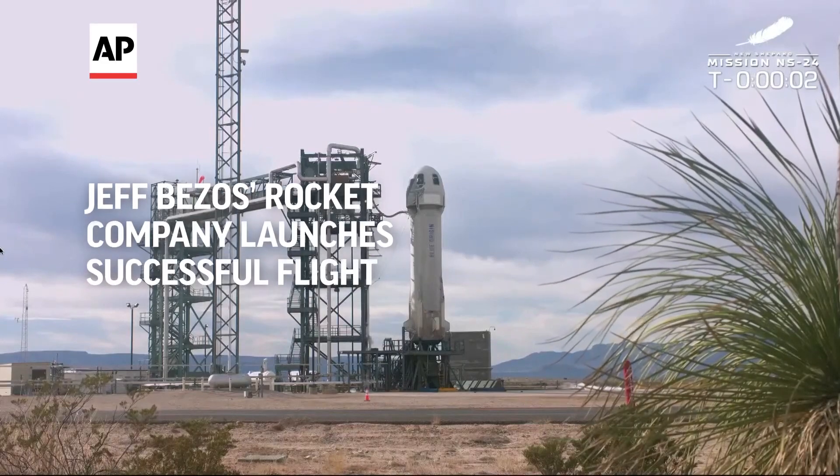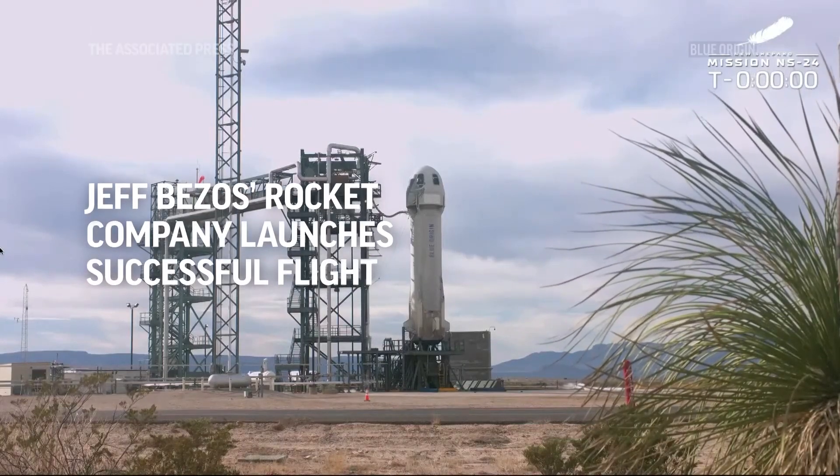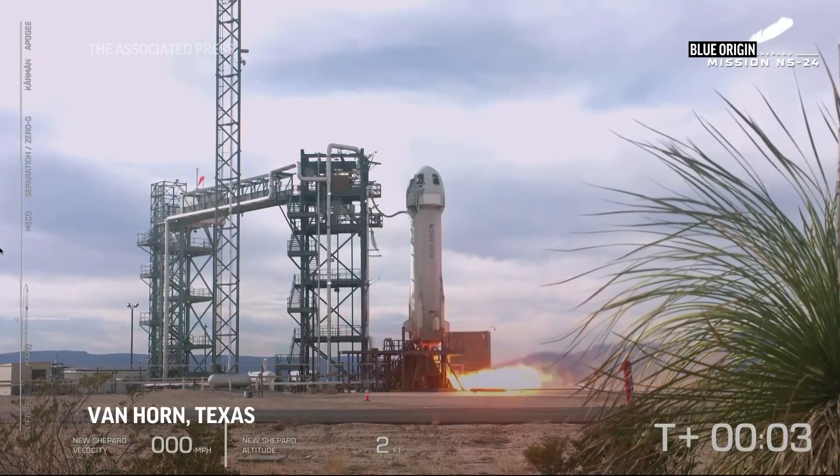Five, four, command to do start, two, one, zero. Ignition.